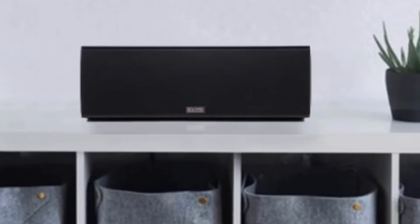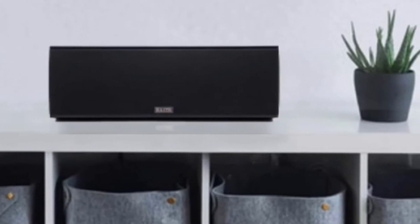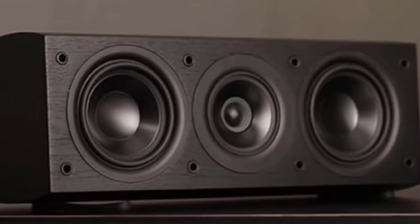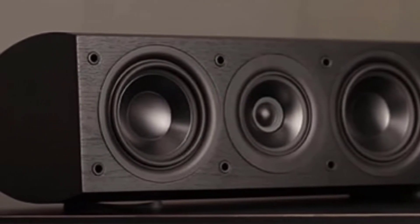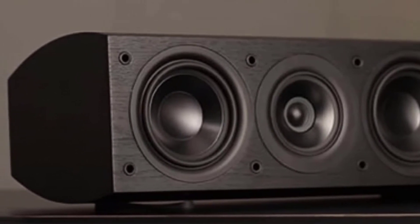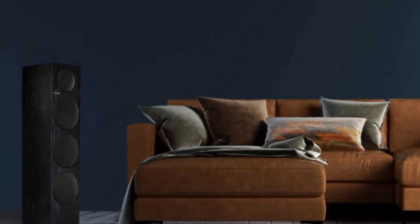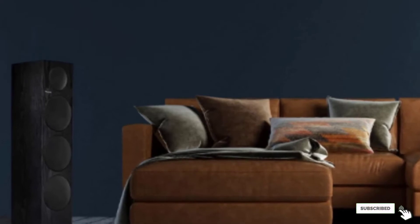The Pioneer Elite SP-EC73 is compatible with all the next generation technology such as Dolby Atmos and DTS-X. The speaker creates the Atmos effect by bouncing off your roof instead of walls. It is relatively compact and features three woofers that add to its height. It comes with 5.1 configuration settings and is very easy to set up. Pioneer has also included a remote control in the package that makes it easier to adjust the settings according to your requirement.